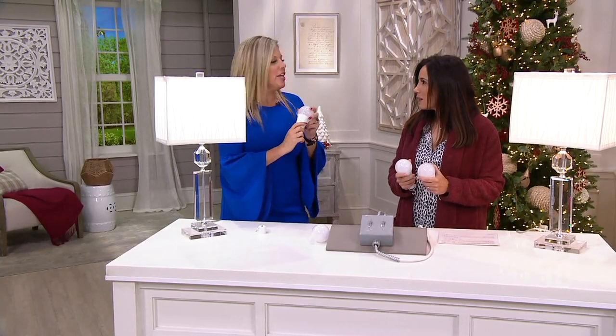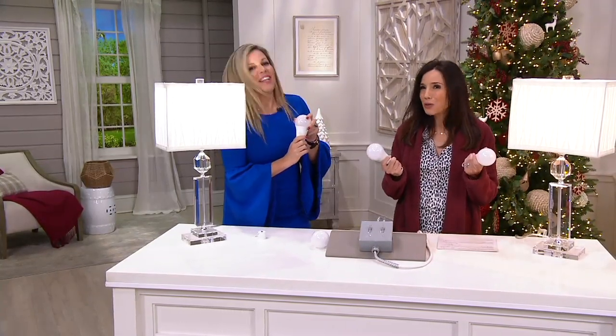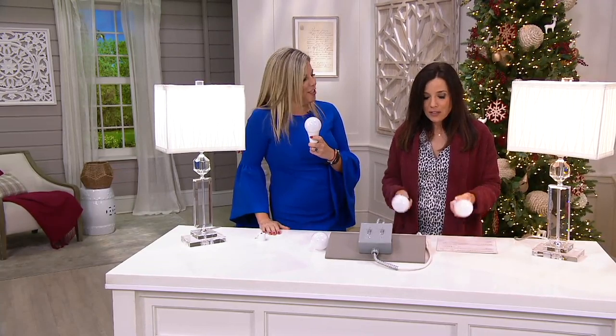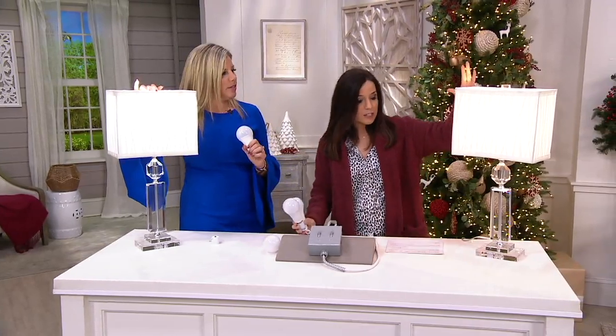They use 0.002 cents a day, which is about 73 cents a year. So they're going to last you, even if you keep them on eight hours a day, at least 17 years, and it's going to cost you about 70 cents a year. We're going to use them just like regular light bulbs for the most part. Just please know you need to pick between daylight and soft white.